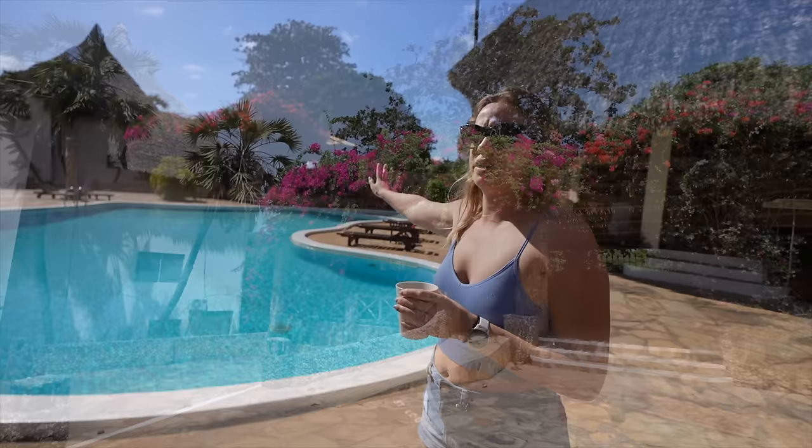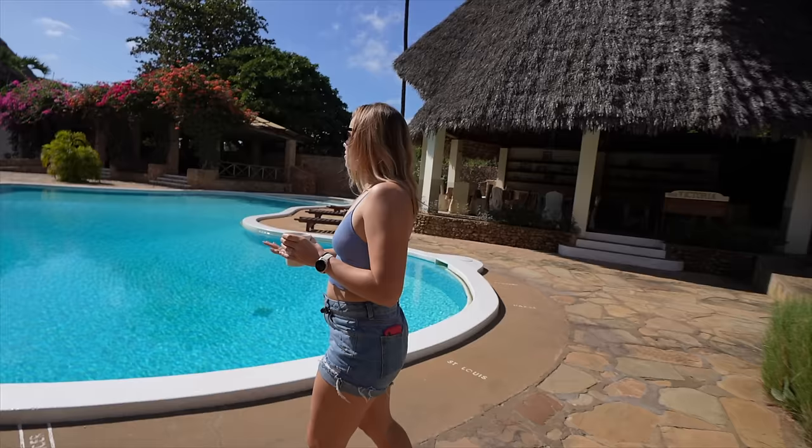Behind me is actually the reception when we first came in. And over here is called the Victoria - that's the restaurant, so that's where you have all of your meals. If they're full, they have this beautiful-looking spot here where they can add extra tables as well. You have pool number one right here. I don't normally see that many people in it - I feel like it's a little bit more shallow, maybe that's where kiddos can come.